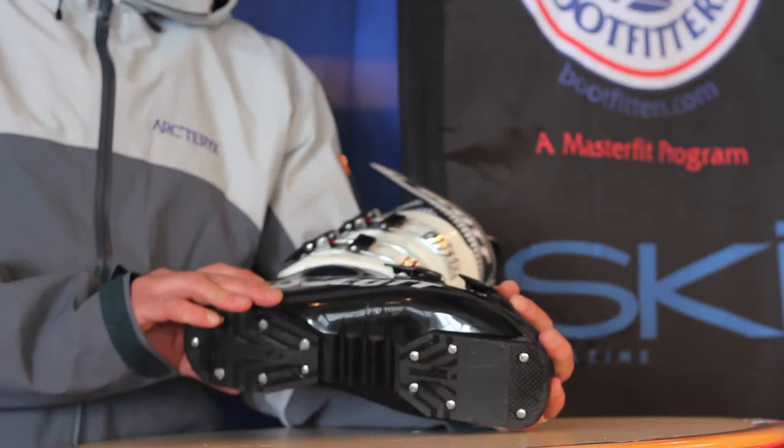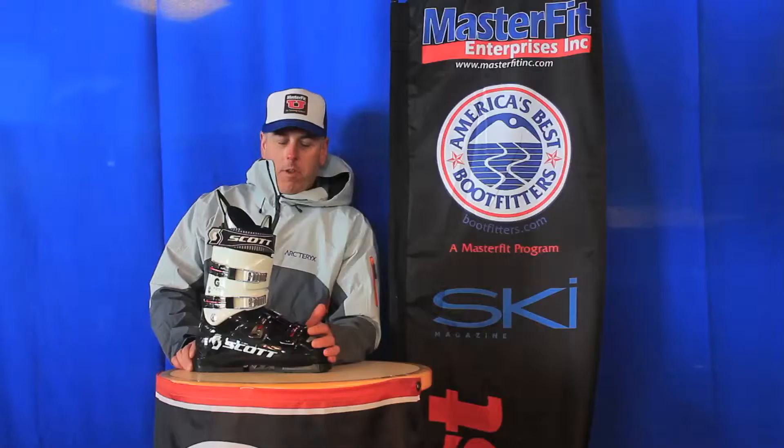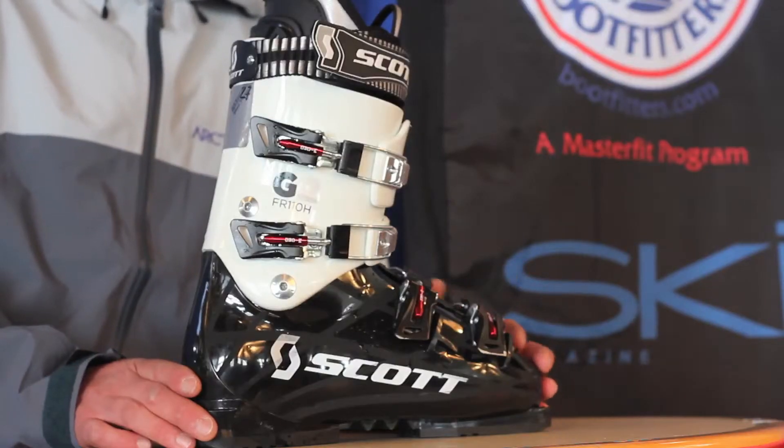I just skied the Scott G2 FR110H and really had a great experience with this boot. Probably one of the greatest heel pockets I've felt throughout the test. Locked in, but the upper cuff gave me fantastic mobility — a long range of travel for the flex and the shin, and great forefoot room in the boot.